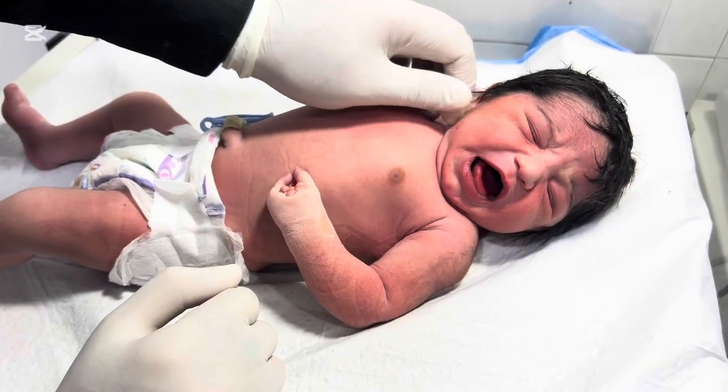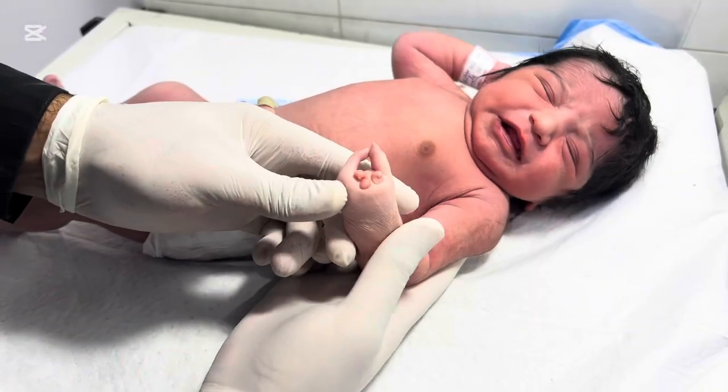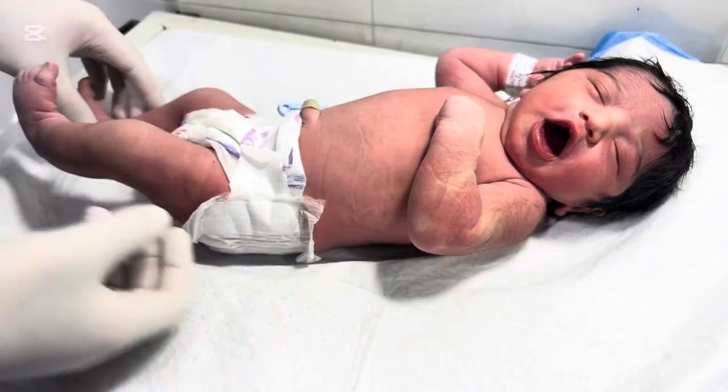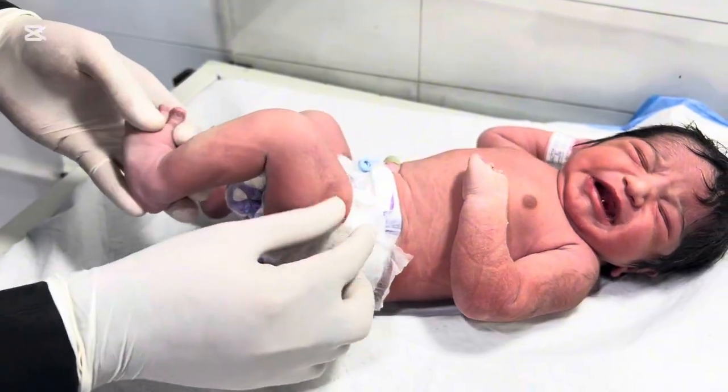In some babies, only one finger or toe is missing, while in others, the central fingers or toes may not develop at all, creating a gap in the hand or foot. Ectrodactyly is extremely rare — according to medical research, it occurs in one in 90,000 to 150,000 live births.